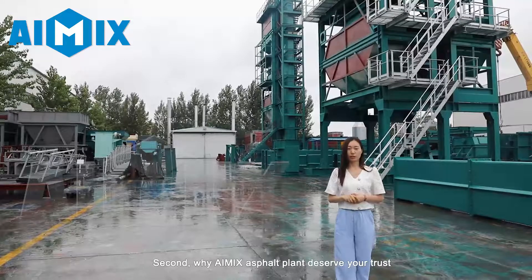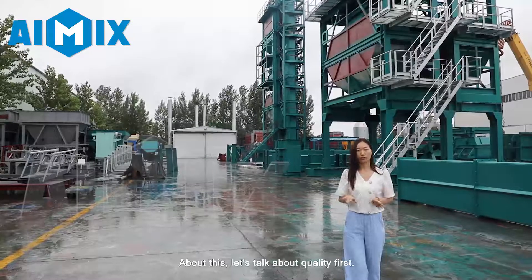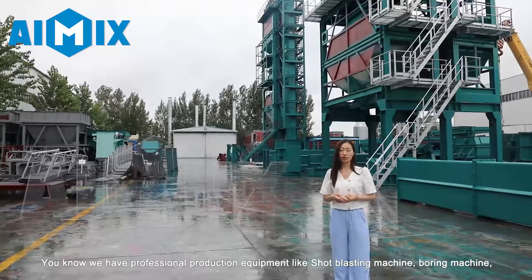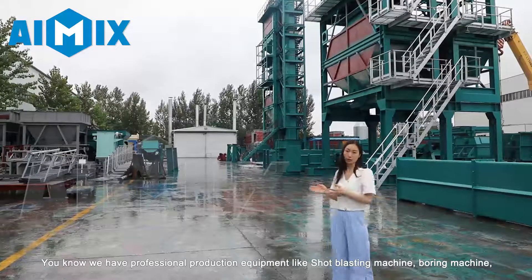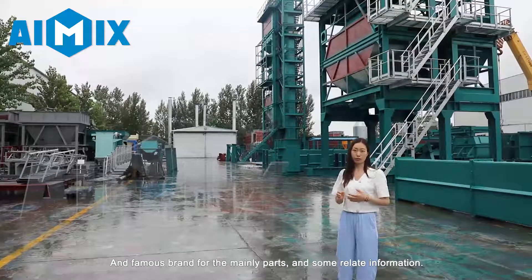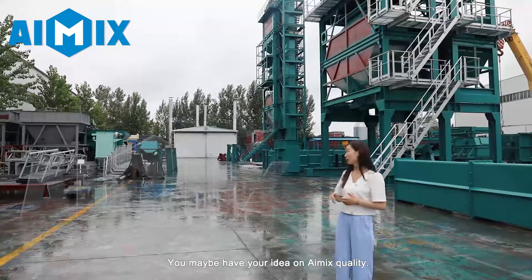Second, why does iMix asphalt plant deserve your trust? About this, let's talk about quality first. We have very professional production equipment like the shot blasting machine, boring machine, and famous brand parts and related components. You may already have your own idea about iMix quality.